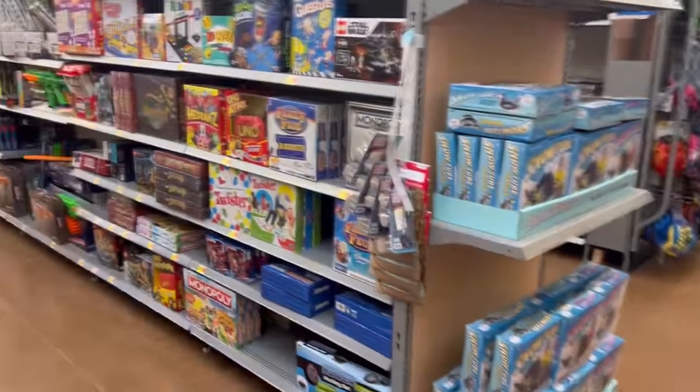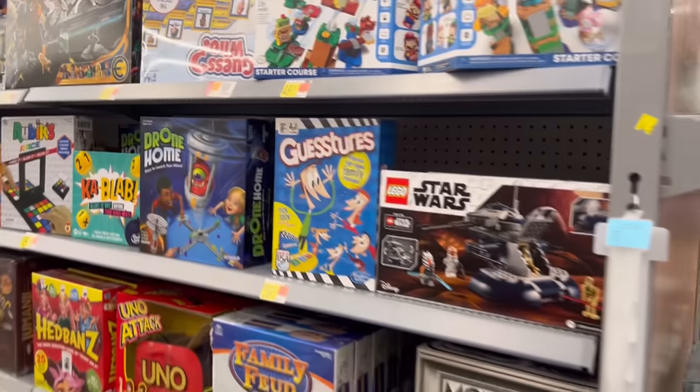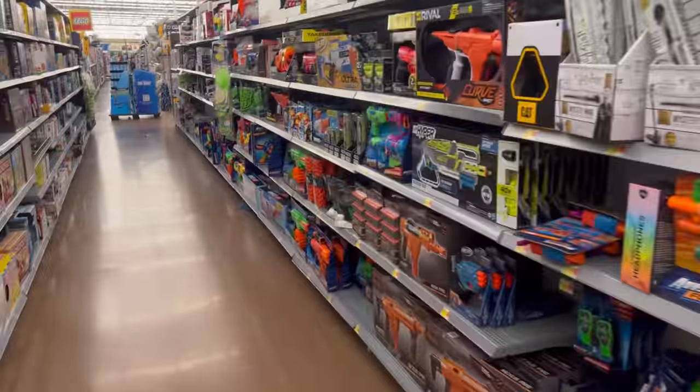Let's slide over to Collectibles and NECA and see what's going on over there. Some Eternals Legos. Let's go on over there.